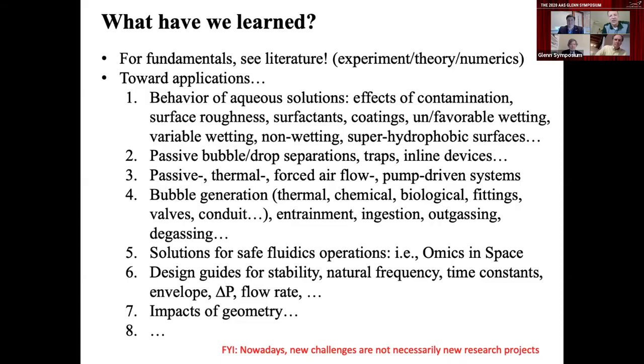For safe fluidics operations in the open cabin of the space station, there are now designs for stability, natural frequency, time constant, flow rate — many tools in hand, especially regarding the impacts of geometry, which is an infinite design space for engineers. It's nice to have fundamentals in hand that give you a pretty good design in the ballpark on your first try when developing a new system.